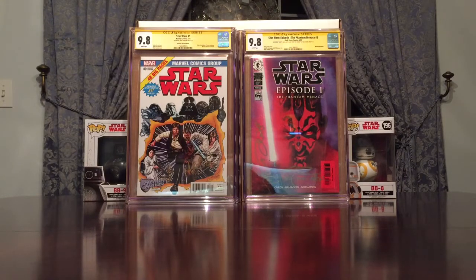Anyway guys, there you have it. I hope you enjoyed this CGT unboxing haul and showcase. I definitely have more cool items to show you guys in the near future, so stay tuned. We'll see you again soon. Keep collecting, guys. Take care.